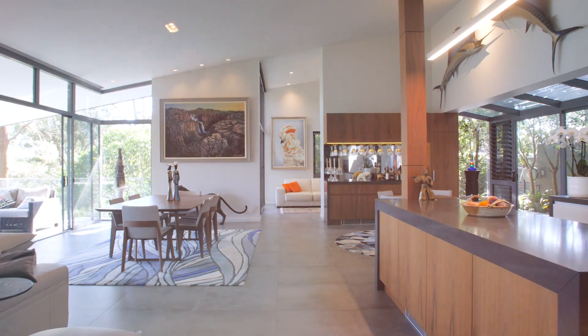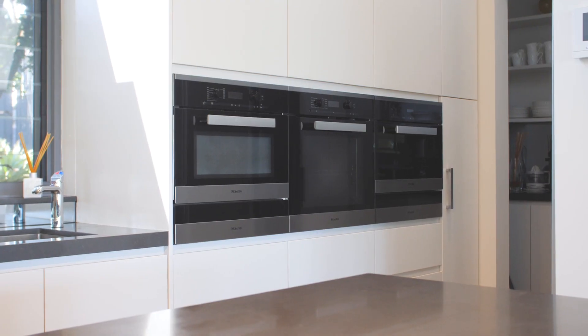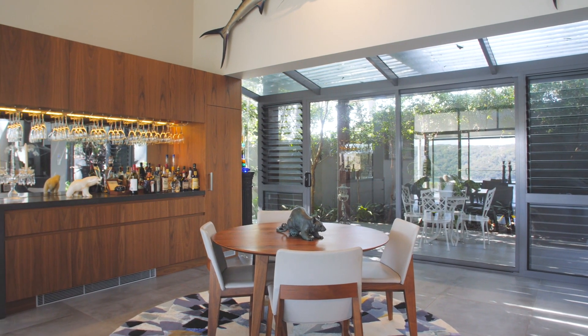At the heart of this inspired design is an elegant gourmet kitchen and butler's pantry. It includes a full suite of premium Miele appliances.